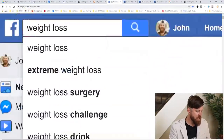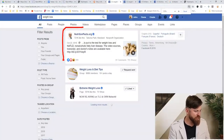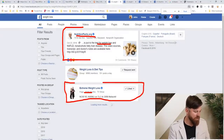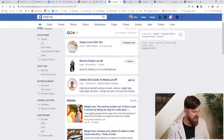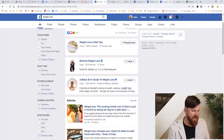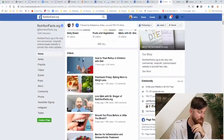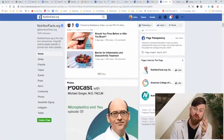We simply type 'weight loss' in the search bar and click search. You'll see a few pages show up: nutritionfacts.org, a group called Extreme Weight Loss with 501,000 people, another with 721,000 people, and a Black Girl's Guide to Weight Loss with 125,000 people. We'll go on all these pages and post our affiliate link. Right here on nutritionfacts.org, we have a place where we can post our affiliate link.